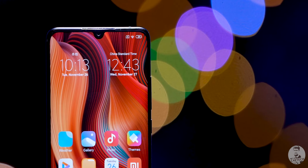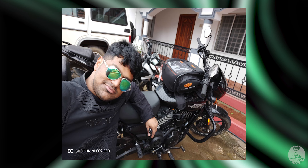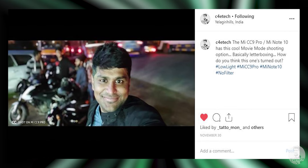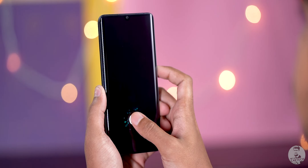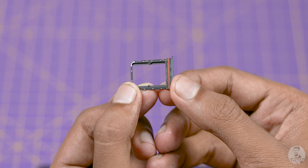The display has a small waterdrop notch housing the 32-megapixel selfie camera. It pixel-bins to 8 megapixels by default — images are well-detailed and skin tones are accurate. Portrait mode is solid, and there's a movie mode that adds letterboxing for a cinematic look. The selfie camera shoots up to 1080p video with good detail and exposure. Face unlock is snappy, and there's an under-display fingerprint scanner which is also quick. Other features include an IR blaster, FM radio, and a rubber grommet around the SIM tray despite no official water resistance rating.